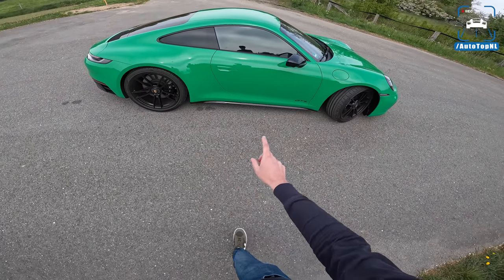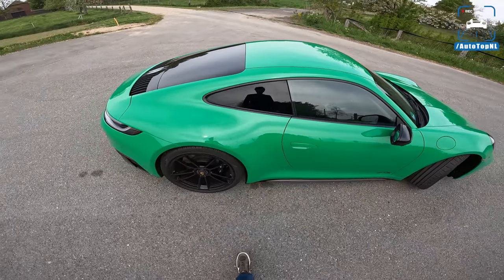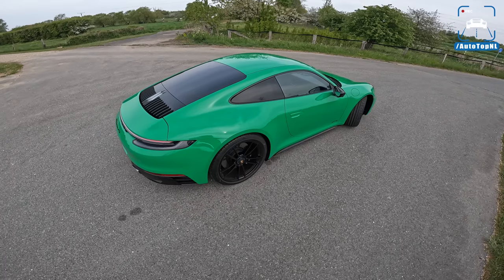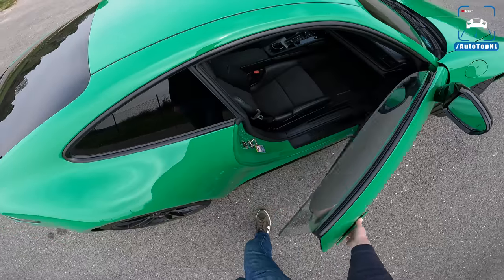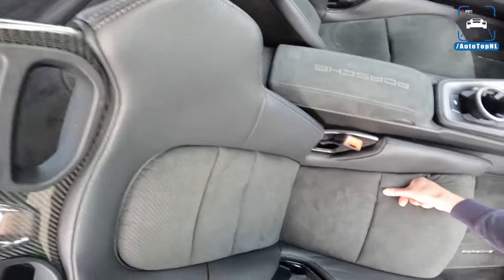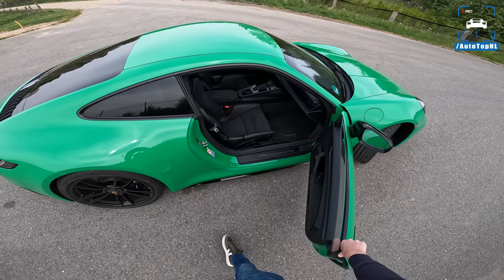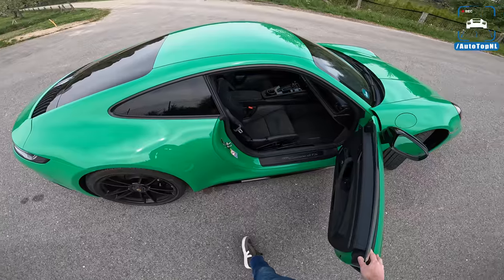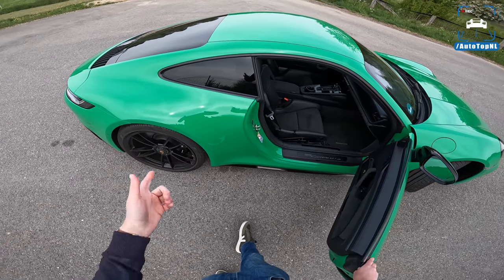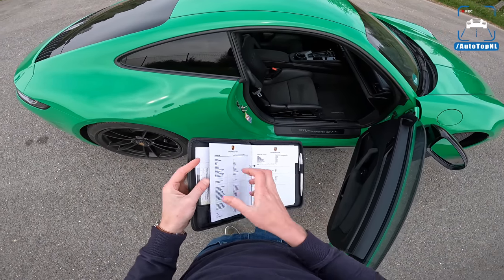We've also got black mirror caps and black side skirts for the GTS. Interestingly, this car has been fitted with the optional lightweight package, which is new and saves 25 kilos by installing new seats. We've got one-piece carbon bucket seats for the lightweight package, a rear seat delete, and less sound deadening insulation in the interior. The GTS already has less insulation as standard, but the lightweight package removes even more. We've also got a lighter battery and some underbody aero — there's a nice spec sheet here showing all the options.